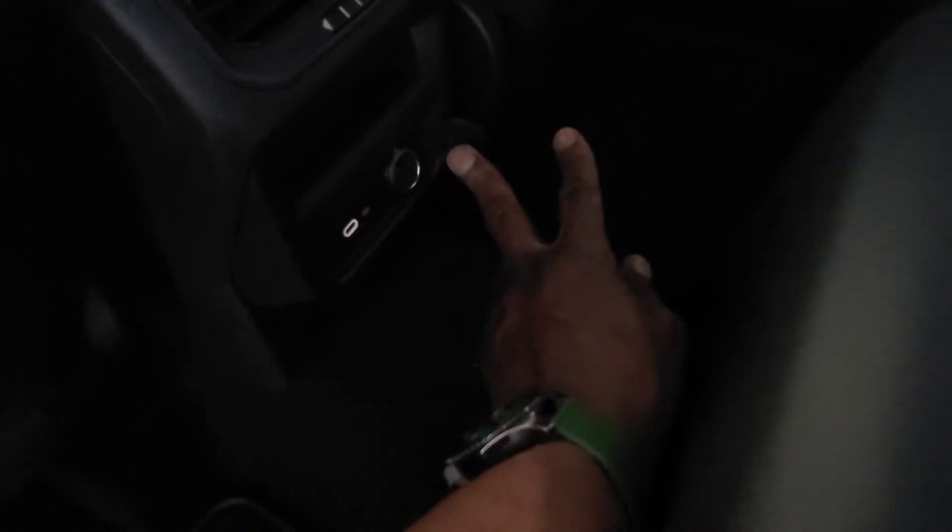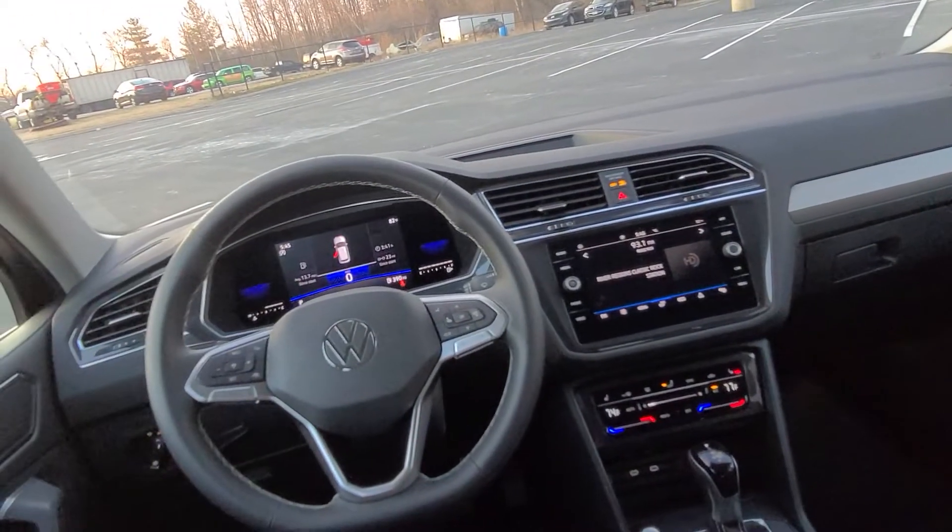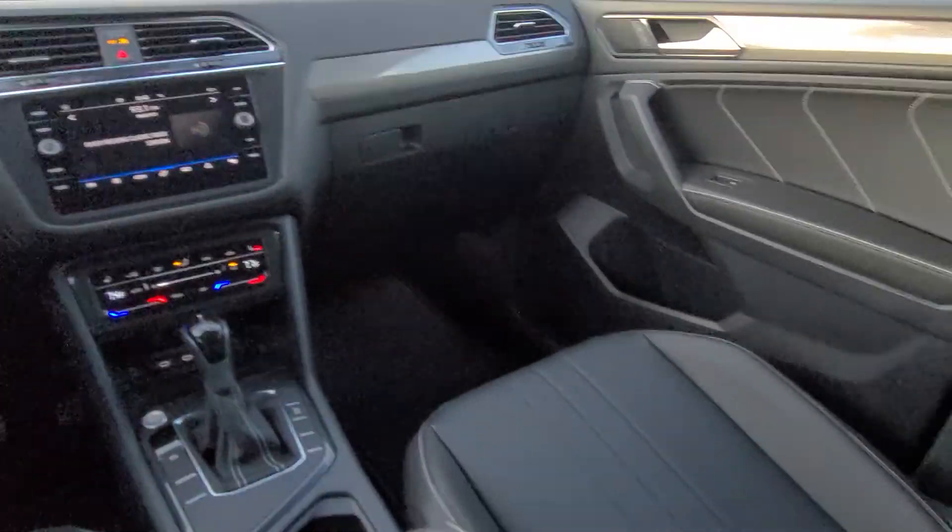You do have vents right here for your rear passengers, and you can close and open that with a little rotary dial. There's a USB-C connection here, and also a 12-volt charger port right there. Here's a look through from the back to the front.